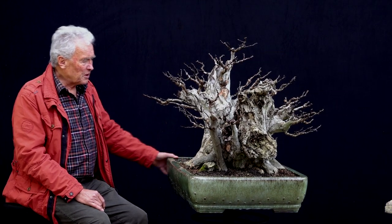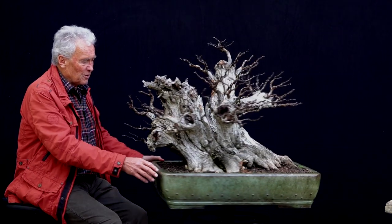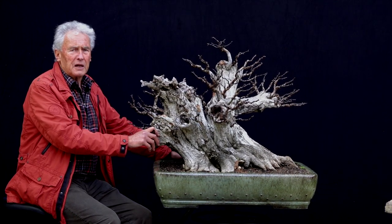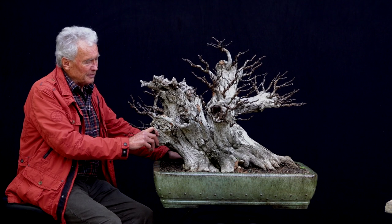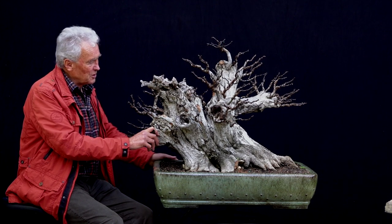First of all, you must have many friends in order to keep a tree like that, because only four people can carry this tree. And that's too big. But you found it like that, and you wanted a big tree. It was just beautiful.